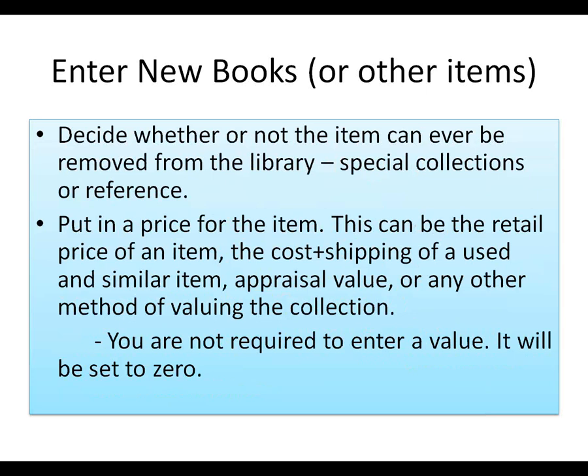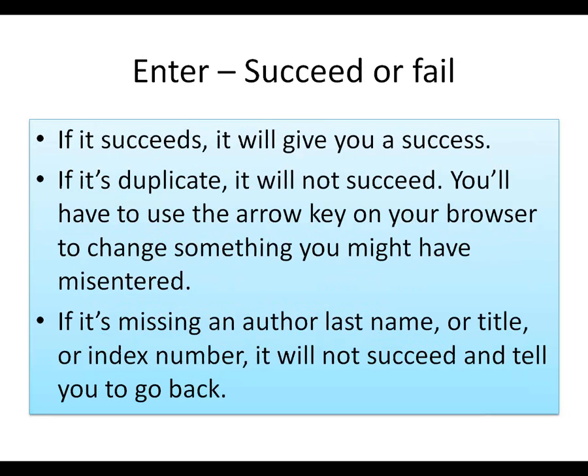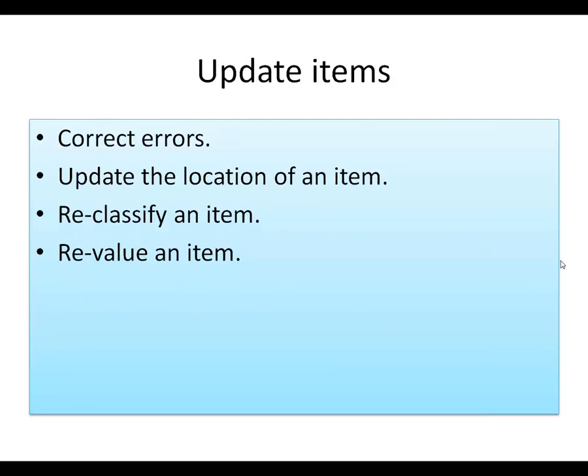You decide whether or not the item can ever be removed from the library. We have special collections and reference books — some things we just don't want removed from the library, and most of the collection you can check out. And the price or value of the item — it could be the retail cost of a new item, or cost of shipping, or appraisal value, or some other method. If you don't enter a value, it'll be set to zero. If it succeeds, it'll give you a success confirmation.